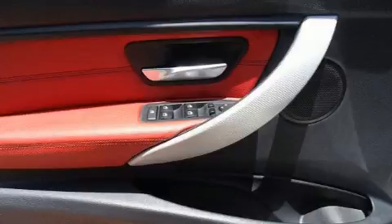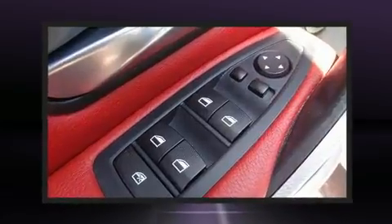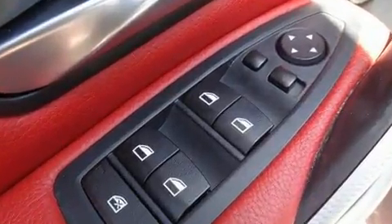BMW ensures the safety and security of its passengers with equipment such as dual front impact airbags with occupant sensing, anti-whiplash front head restraints, and four-wheel disc brakes with ABS. You'll never lose visibility with rain sensing wipers, which activate automatically when the drops start to fall.